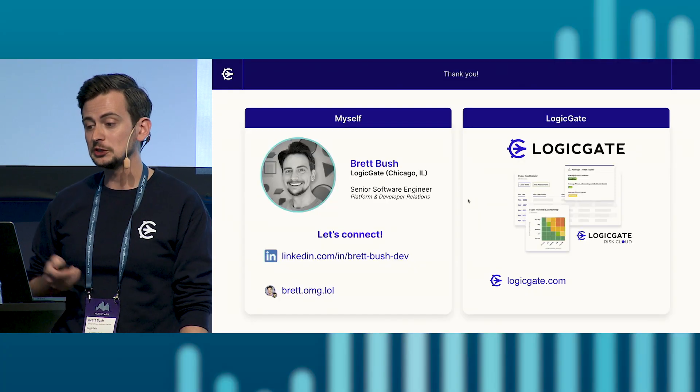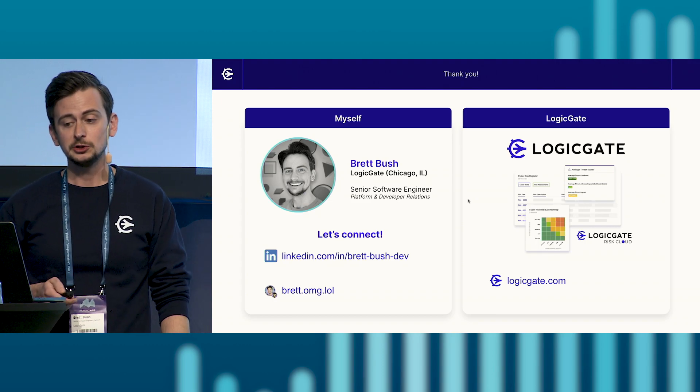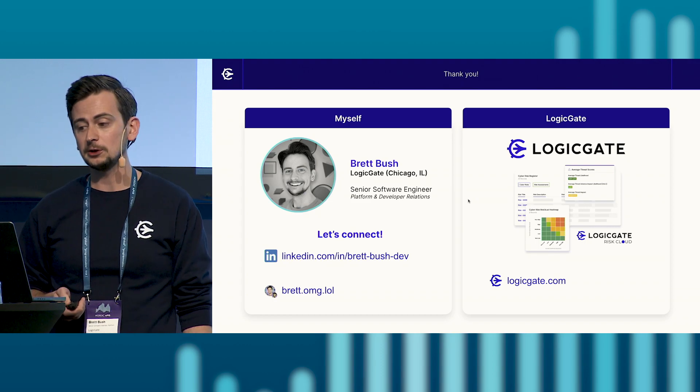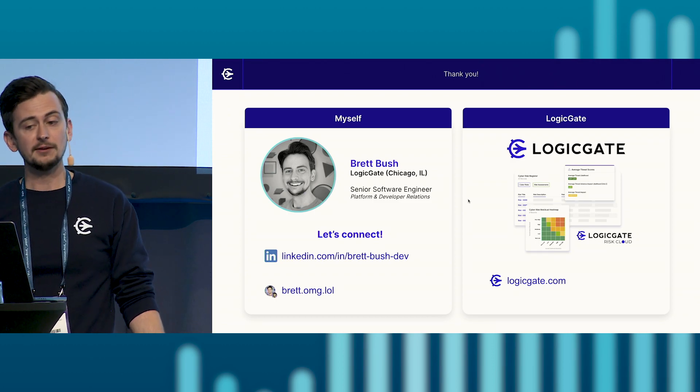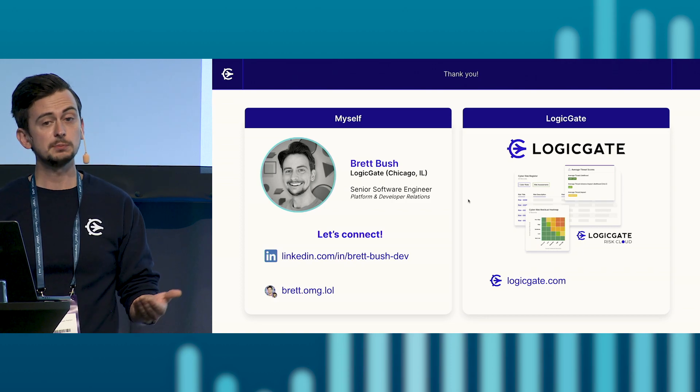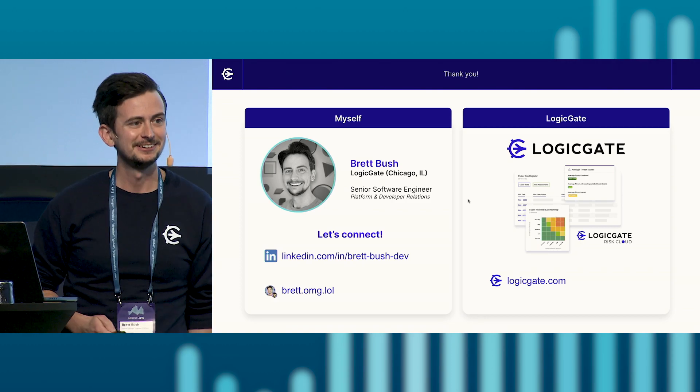So once again, I'm Brett Bush. If you're interested in chatting more about API-driven development, DevRel, or APIs in general, you can connect with me on LinkedIn, my website, or any time during this conference. And if you're interested in leveraging our Risk Cloud platform to help with managing your cyber risk programs, check out Logigate as well. Thanks so much.